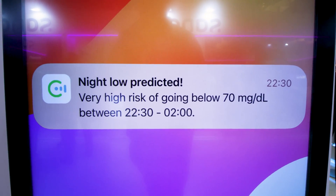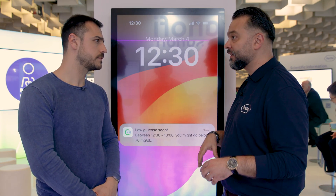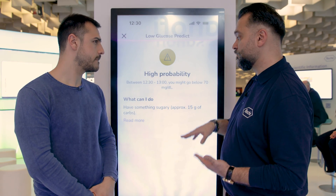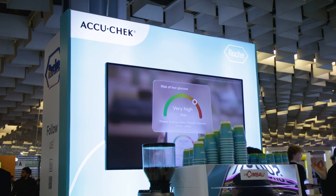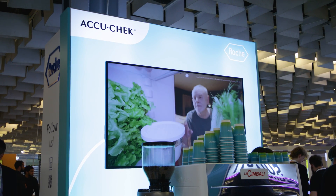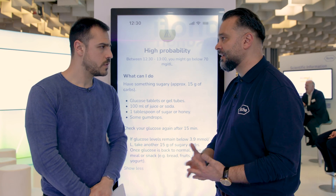The beauty of this feature is it's not only about being knowledgeable or prepared — it's about taking action. We suggest action points for the patient, such as taking carbs or tablets. Ideally, the prediction provides the patient with more freedom, more preparation time, and hopefully fewer glucose excursions. That is the objective.